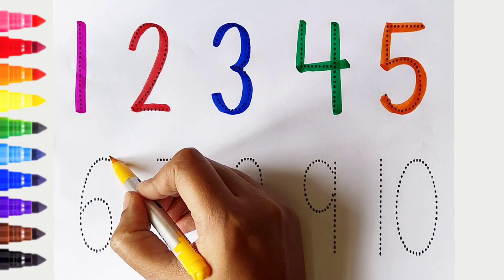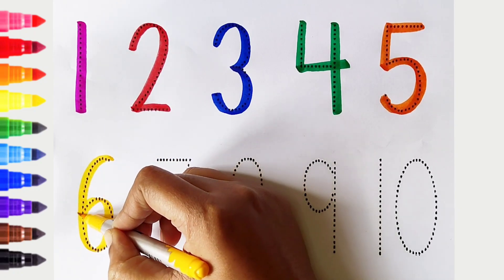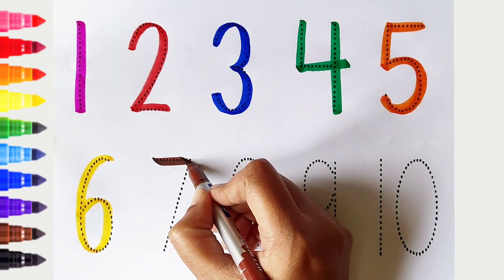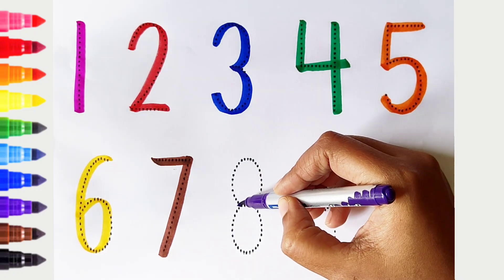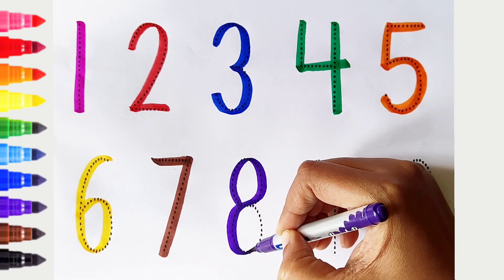6: yellow color. 7: brown color. 8: violet color.